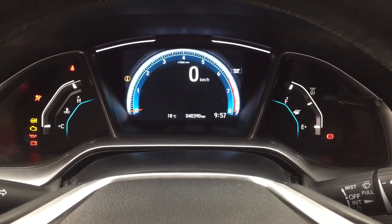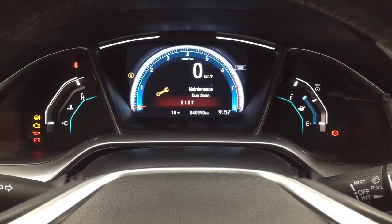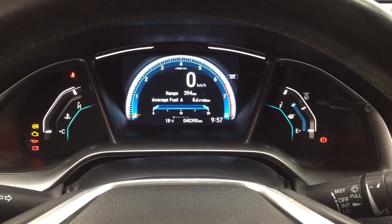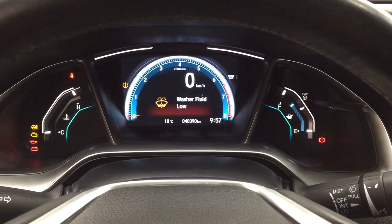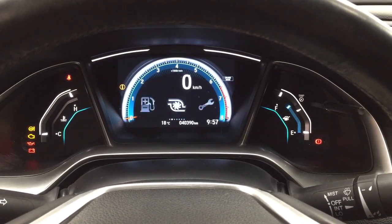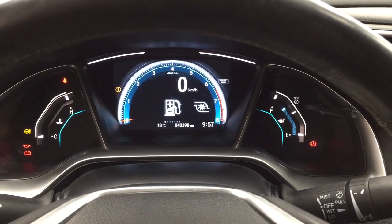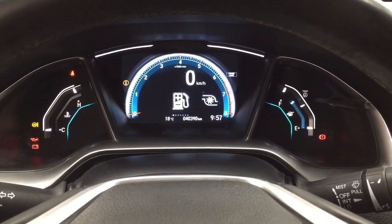Taking a look at the multi-informational display, you'll see a couple of different features on here. You have your fuel economy, as well as a couple of other additional features with your maintenance, audio, Bluetooth, and then your settings menu so you can readjust things for yourself.